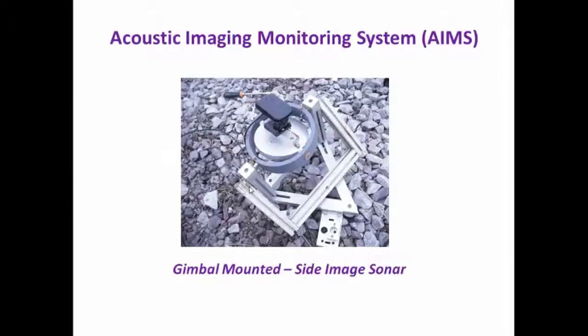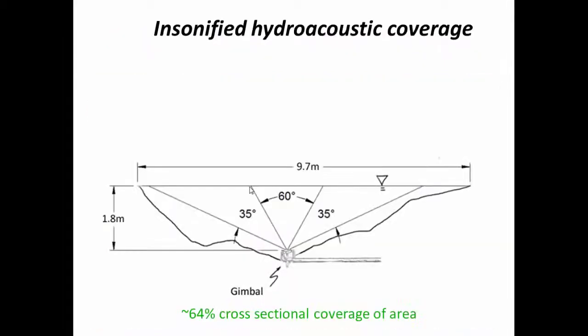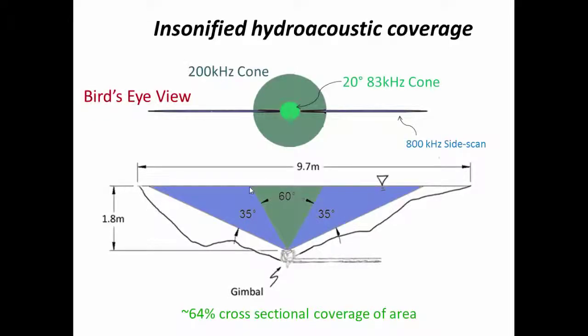Our solution was to develop an acoustic image monitoring system using a side-scan sonar and a gimbal system that I designed and fabricated. The gimbal system allows the side-scan sonar to be deployed to the bottom of the water body, and since it has two axes of rotation, the gimbal allows the side-scan sonar to always be facing the water surface. We decided to deploy the system underneath the railroad bridge and use the power from a nearby restaurant. The side-scan covered approximately 64% of the cross-sectional area underneath the bridge. The Humminbird side-scan sonar also included a 20-degree and 60-degree cone directly above the side-scan sonar.